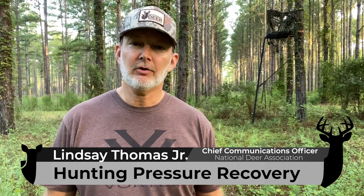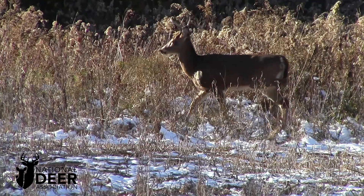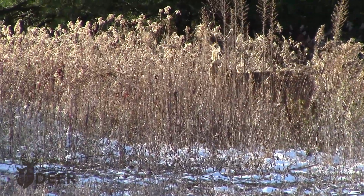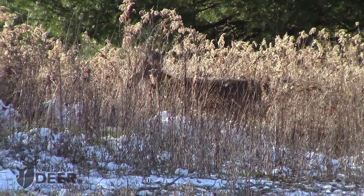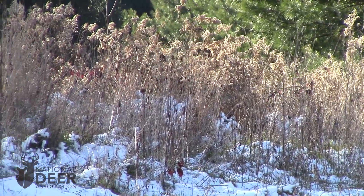How long does it take for a deer stand to recover from hunting pressure after you've hunted it? I want to tell you about one of the most revealing scientific studies ever done on hunting pressure and buck movement. It involved 37 different bucks tracked over multiple seasons on a 6400-acre property where the hunters and their activity were also being tracked. This study was done by Clint McCoy.